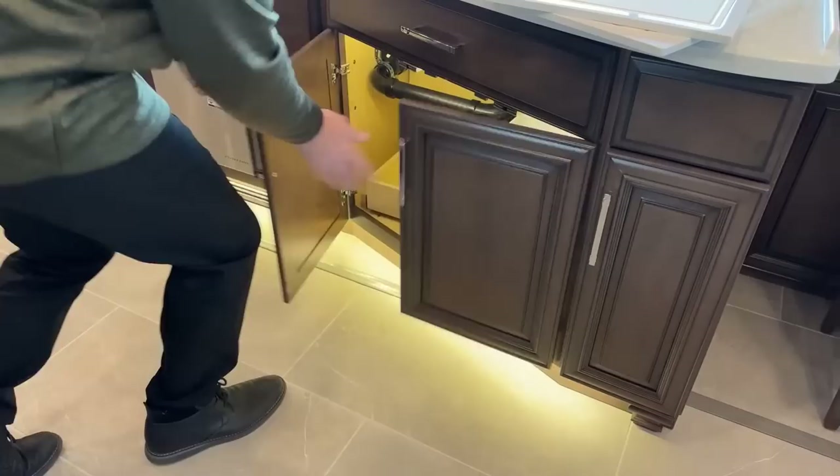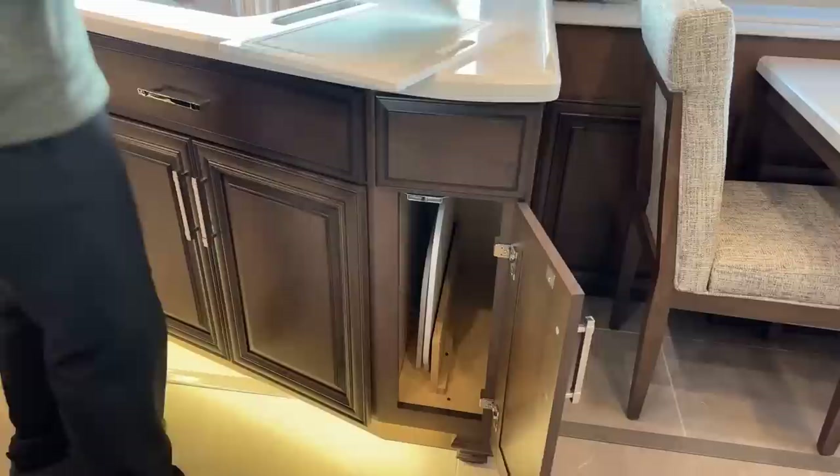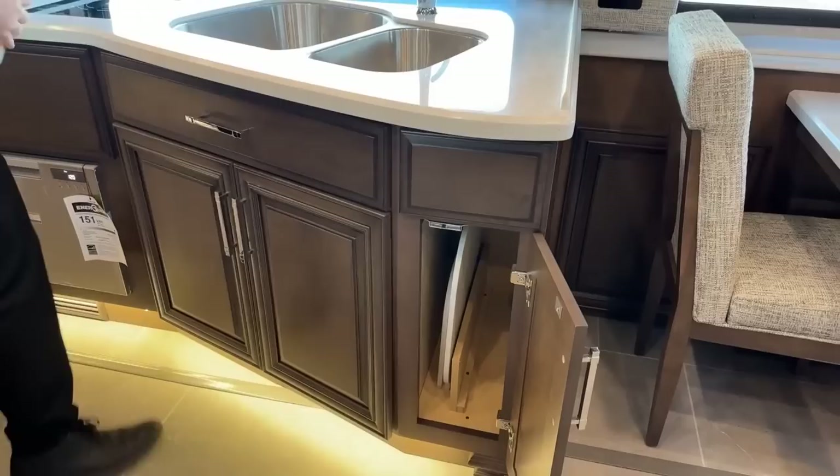Here we've got more storage, and very importantly Newmar throws in a spot for your sink covers so that while you're doing dishes you don't have to try and find a place for them — Newmar thought of it for you.